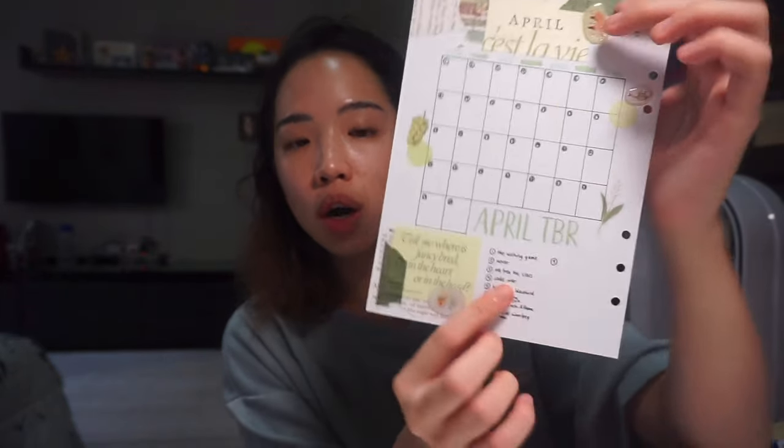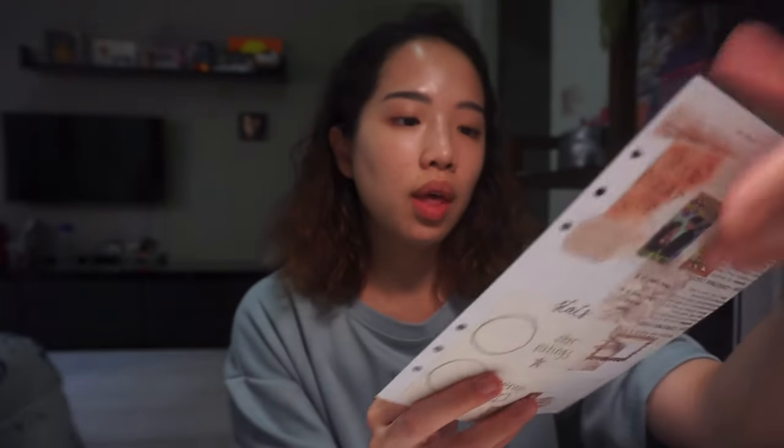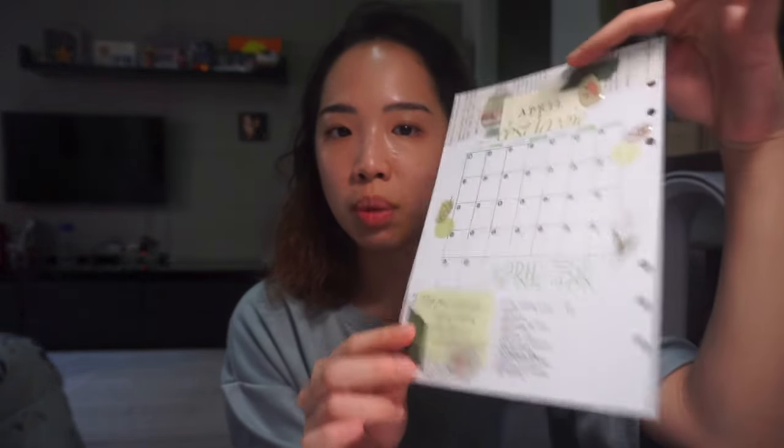This is my April page — I really like it, I think it's really cute. As usual I have my calendar and then my April TBR. The list is basically the books I picked out on my TBR prom jar picks — you guys can check that video out. I used stickers to decorate and made it a yellowy green instead of bluey green. Now I'm done with my reading journal update and I need to go film my reading vlog.